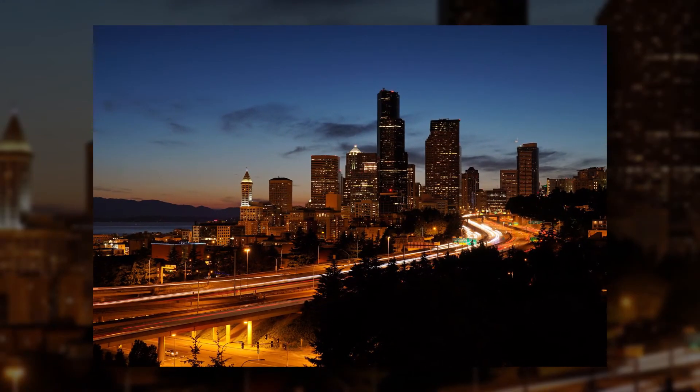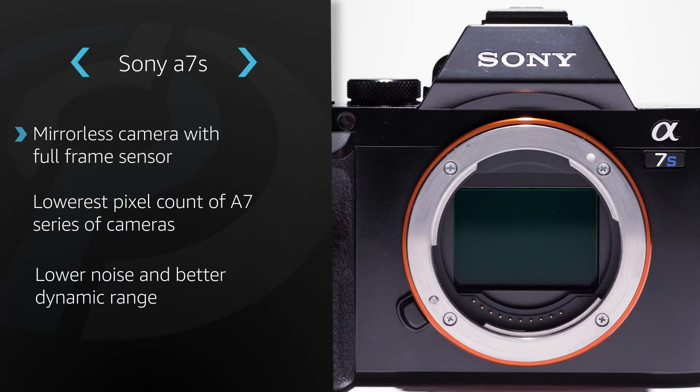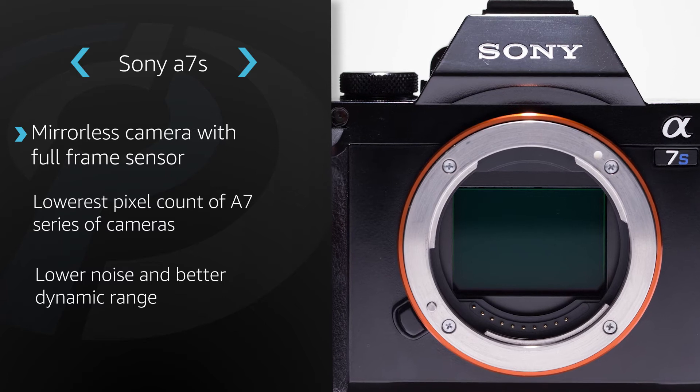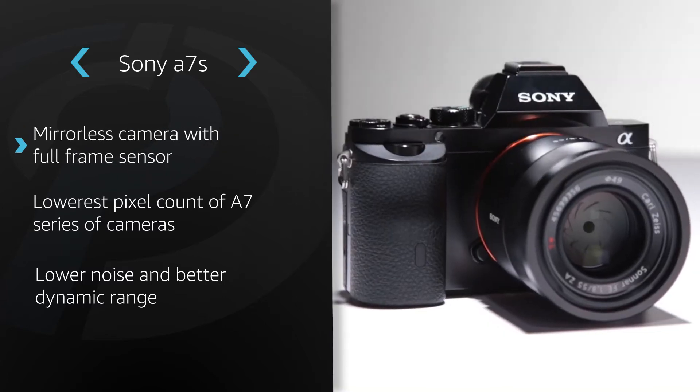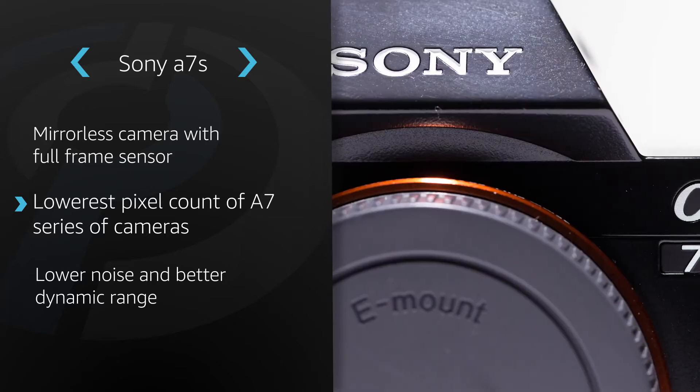Don't let its conventional appearance fool you, though. Unlike its companion models, the A7S is specially geared toward video and low-light photographers. Currently, the Sony A7 series of cameras are the only mirrorless cameras on the market to contain full-frame sensors. The A7S has the lowest pixel count of the three, while the A7 offers 24 megapixels and the A7R 36.